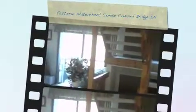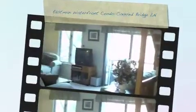Here we are at 802 Covered Bridge Lane. It's a Webster style condo here in Eastman.